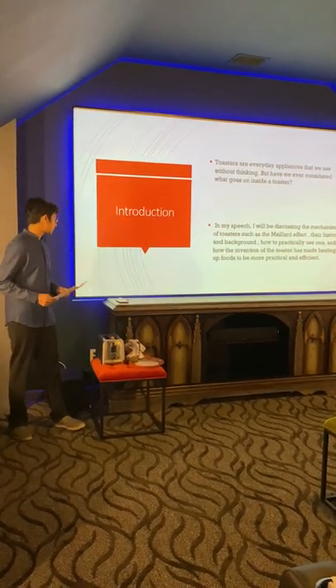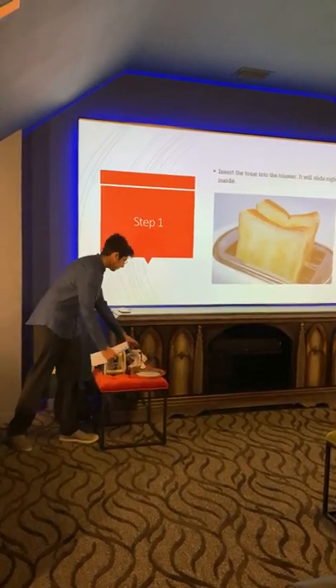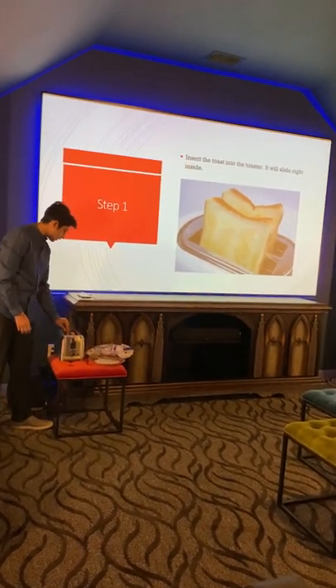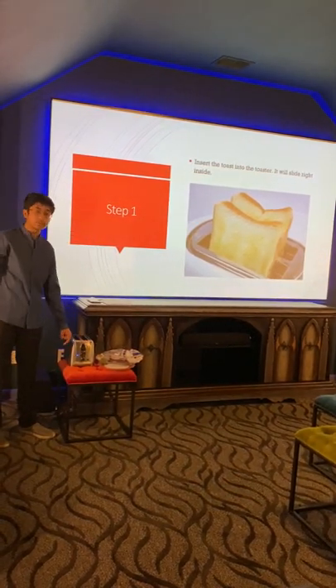Let me show you how to use my product. First, you want to insert the toast into the toaster. You can simply slide it in, just like this. Once it's inserted, you can just push the lever and it will start toasting.